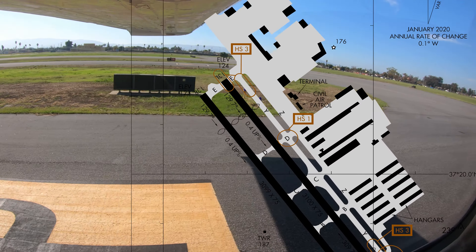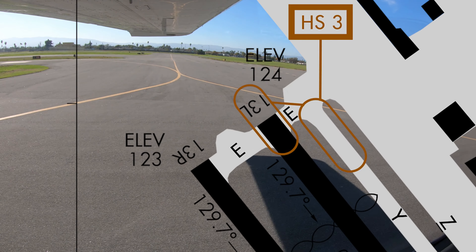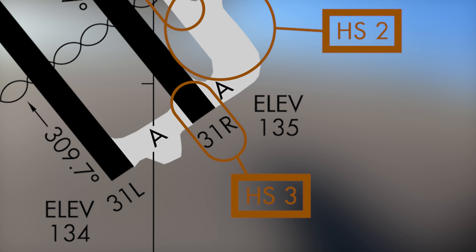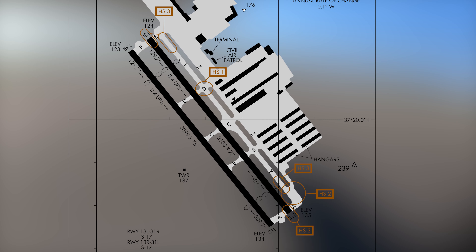Hotspot 3 highlights a potential hazard when approaching or departing from runway 13 left or its reciprocal runway 31 right. Taxiway Yankee runs the length of runway 13 left / 31 right, and Hotspot 3 highlights the possible confusion between taxiway Yankee and the runway surface.